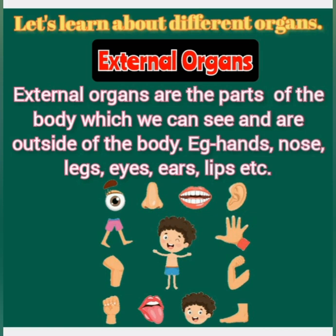External organs. External organs are the parts of the body which we can see and are outside of the body. For example: hands, nose, legs, eyes, ears, lips, etc.